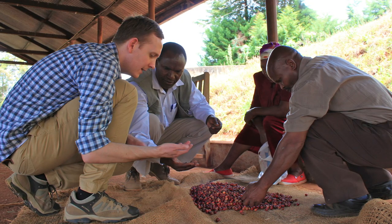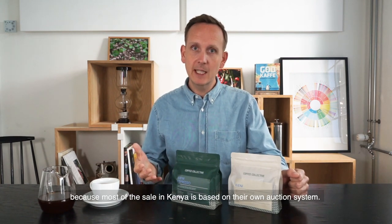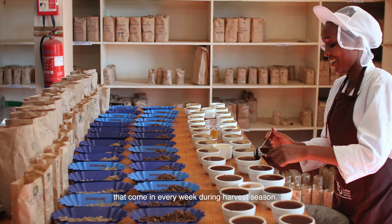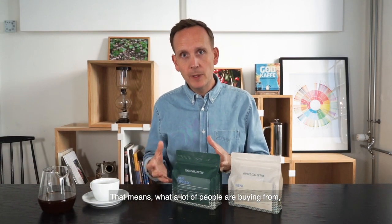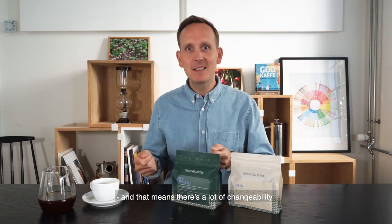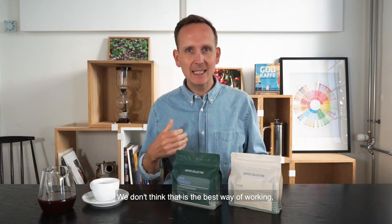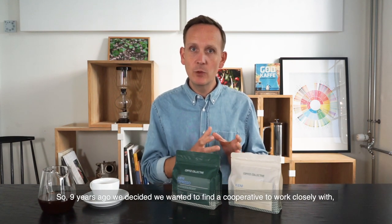Kieni is a cooperative we've been buying from for nine years. If you look around the coffee market, there's a lot of changing of Kenyas, because most of the selling in Kenya is based on their own auction system — exporters taste the coffees that come in every week during harvest season and bid against each other for the best lots. That means a lot of people are buying whatever the exporters picked at auction, creating a lot of changeability. We don't think that's the best way of working if you want to work long-term with the same people and see them grow and develop quality, so nine years ago we decided we wanted to find a cooperative to work closely with and stick with them.